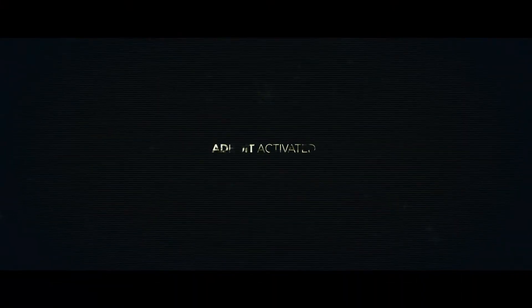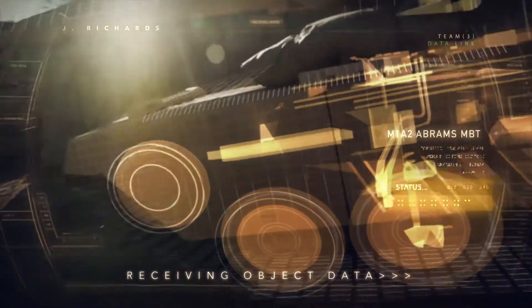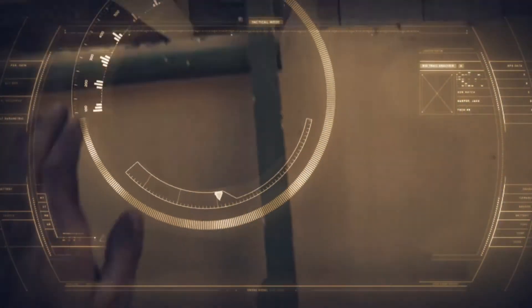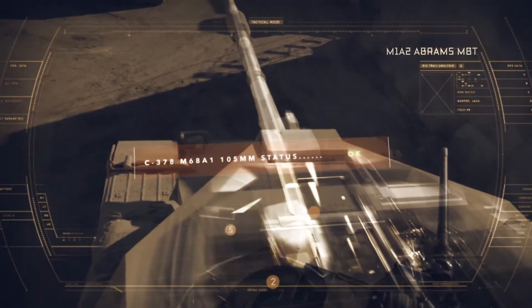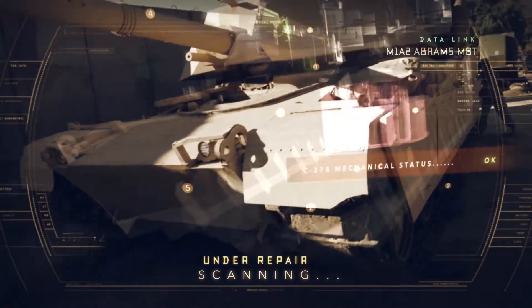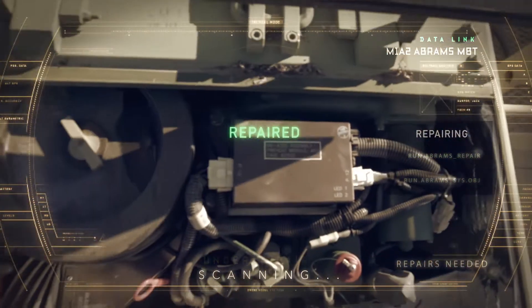DROID activated. Object detected: M1A2 Abrams MBT. Object data loaded. Begin systems check. Receiving instructions. Repair complete.